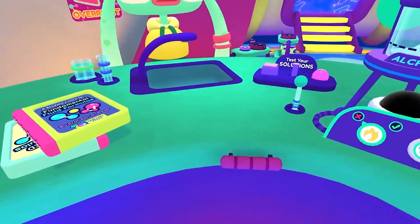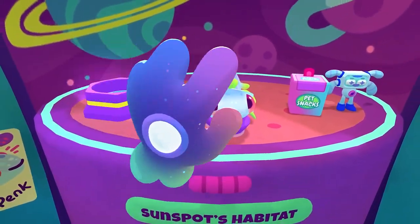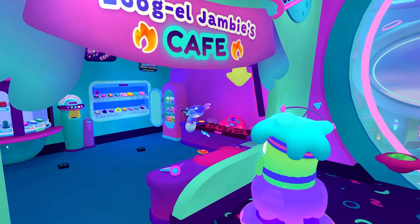With this update, we've also improved the player's seated experience. Tables and surfaces have handles that allow their height to be adjusted, putting our stations and objects within everyone's reach.